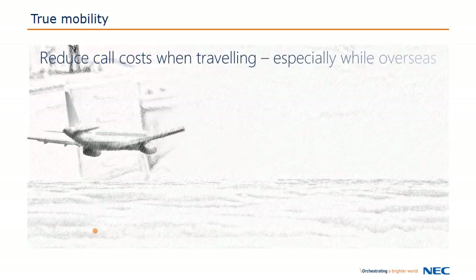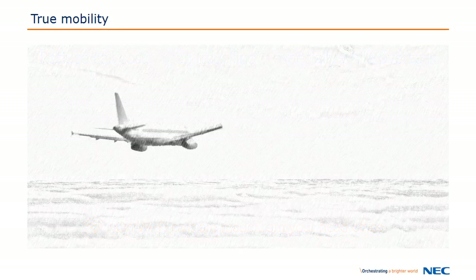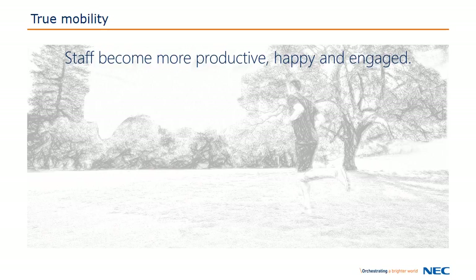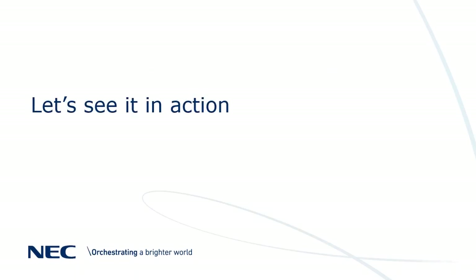And when you travel, you'll be able to connect to Wi-Fi and make calls as if you were at your desk, saving a fortune on roaming charges and expensive hotel phones. The ST500 allows you to work more effectively. So let's see it in action.